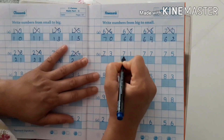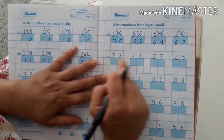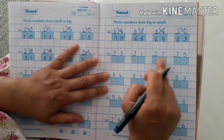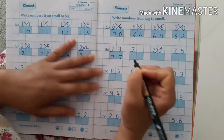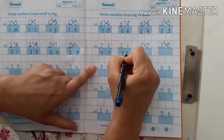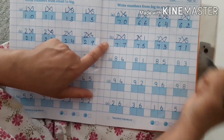Numbers starting with 7, 7, 7, 7. In which row will this number come? In the row of 7. So, descending order: 80, 79, 78, 77, 76, 75, 74, 73, and last is 71.